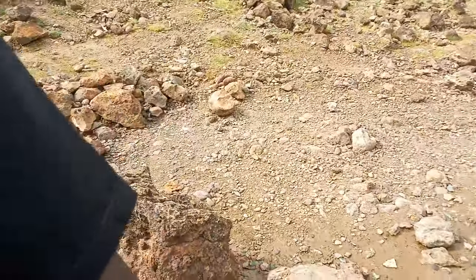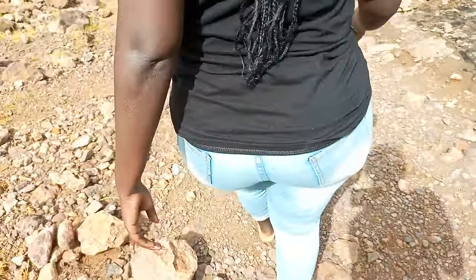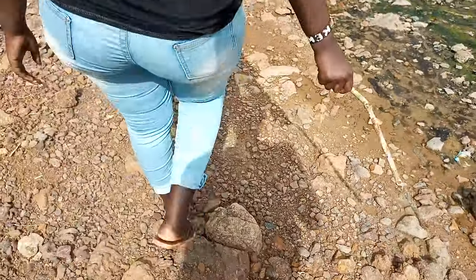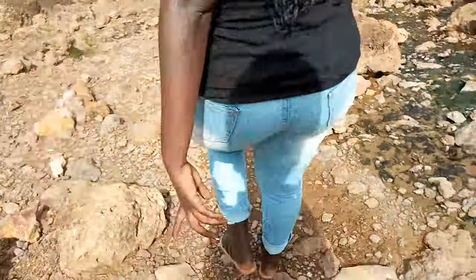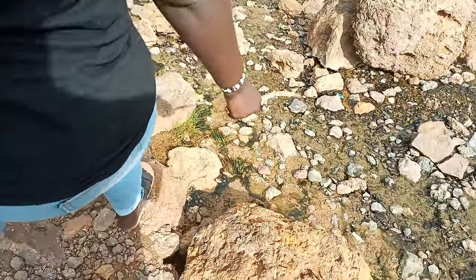So guys, when walking through the tracks, you need to be very careful. Because when this hot water gets on your shoes, they get torn. I don't know why.